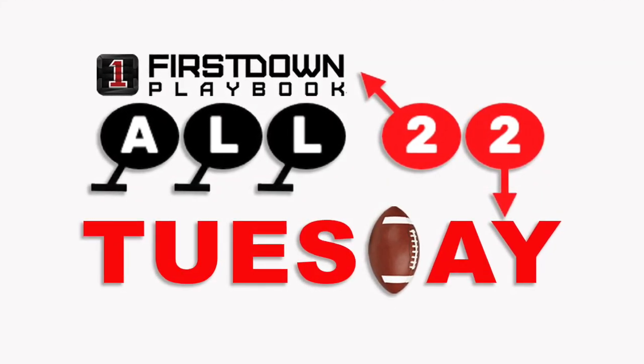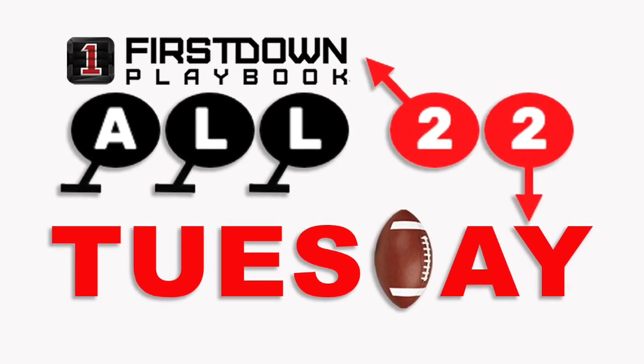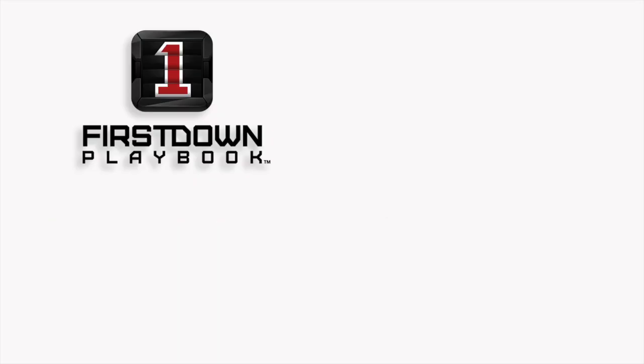Be sure to join us each week throughout the NFL season for All-22 Tuesday, brought to you by First Down Playbook — the number one football playbook tool for coaches at all levels of football. Edit any of our 35,000 plays or draw your own from scratch. All plays come with detailed coaching points and player assignments for every position.